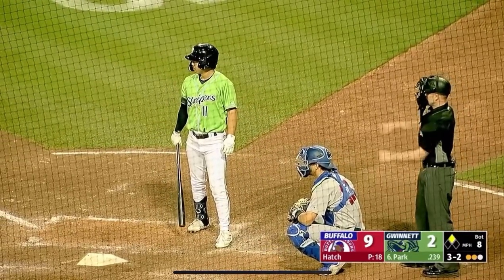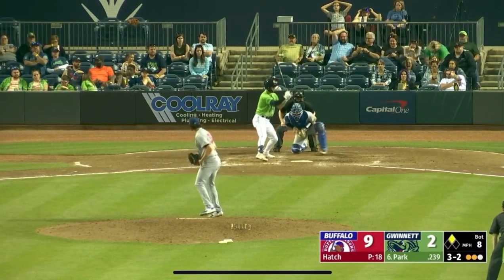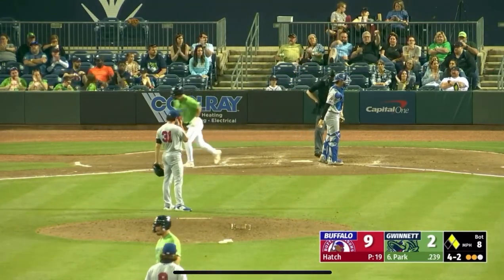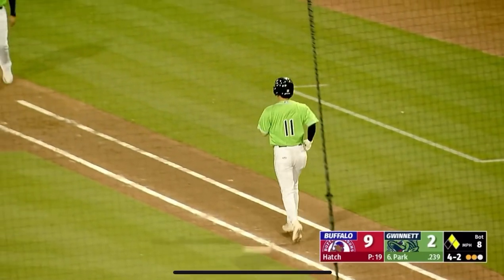Gilmer Sanchez at second base after a walk, and a defensive difference. His 3-2 pitch — ball four. Another one off the granules of the dirt at home plate. And so Park has walked for the second time — two walks here in this eighth inning.